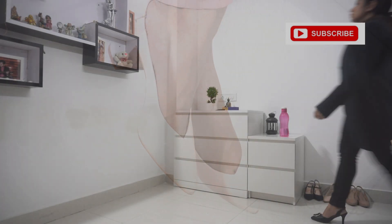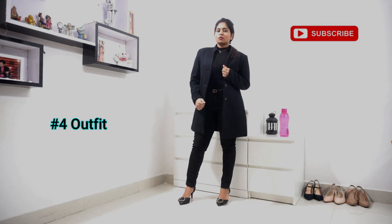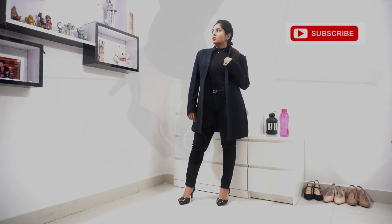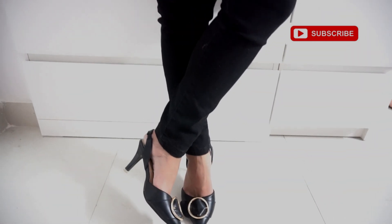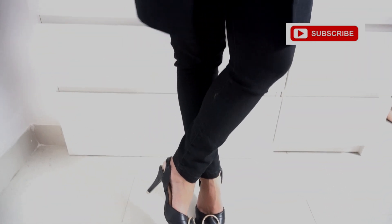For this look, I've gone all black — black top, black jeans, and a black blazer. I've also tied my hair into a pony. I've played with textures here and added a dainty necklace and black heels.